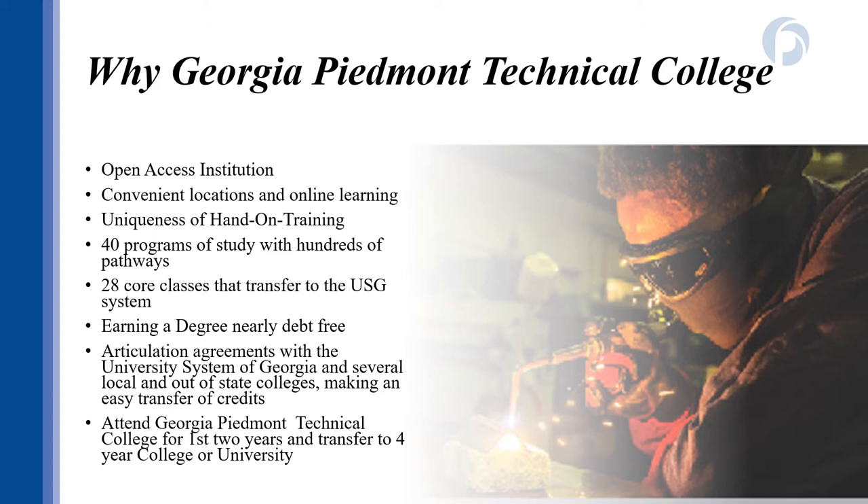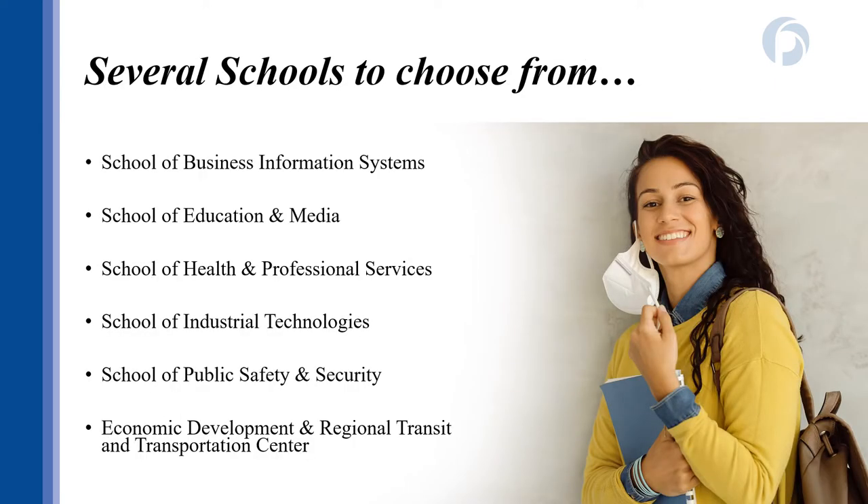With agreements with all colleges in the Technical College System of Georgia guaranteeing transfer of credits, a partnership with the University System of Georgia guaranteeing transfer of 28 core academic classes, and additional agreements with other colleges and universities both in state and out of state, students can feel confident their experience at GPTC will prepare them for the future. Our programs are organized within several schools that focus on both academic and career credentials, with more than 40 programs of study and hundreds of classes to choose from.